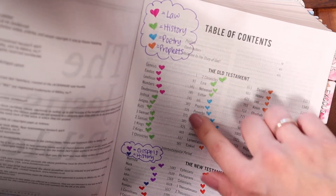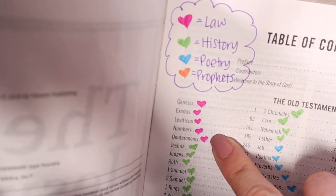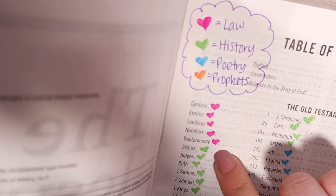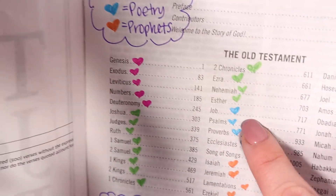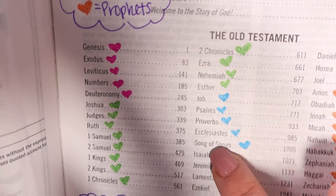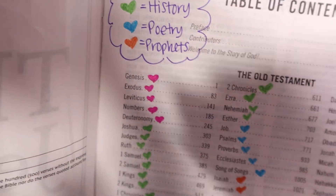In the Old Testament, we have the themes of law, history, poetry, and the prophets. For the law, we have Genesis through Deuteronomy, and I've got that color coordinated as the pink heart. Then from Joshua to Esther, we have green for history. And then poetry is really big, between Job and Song of Songs. Poetry is so beautiful in the Bible — I love the Proverbs and the Psalms. I really love the poetry books.